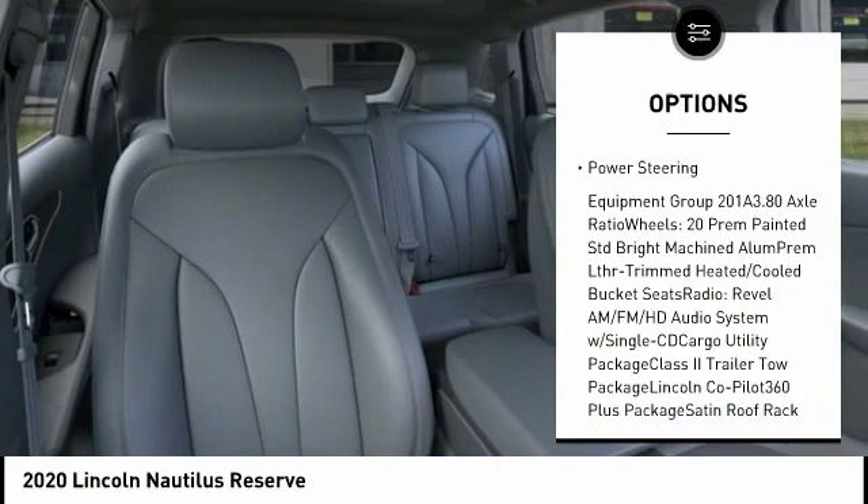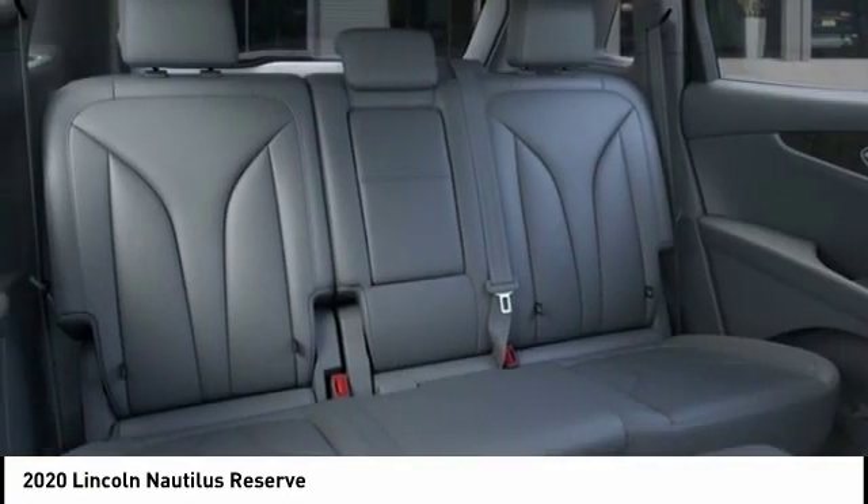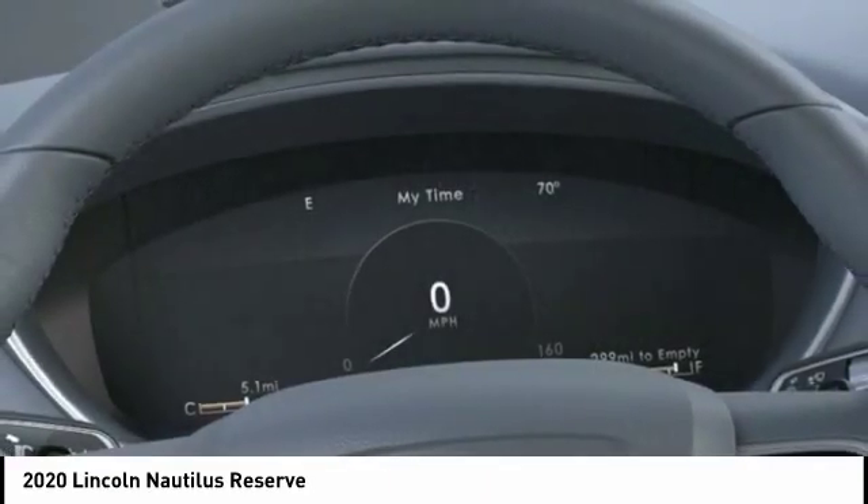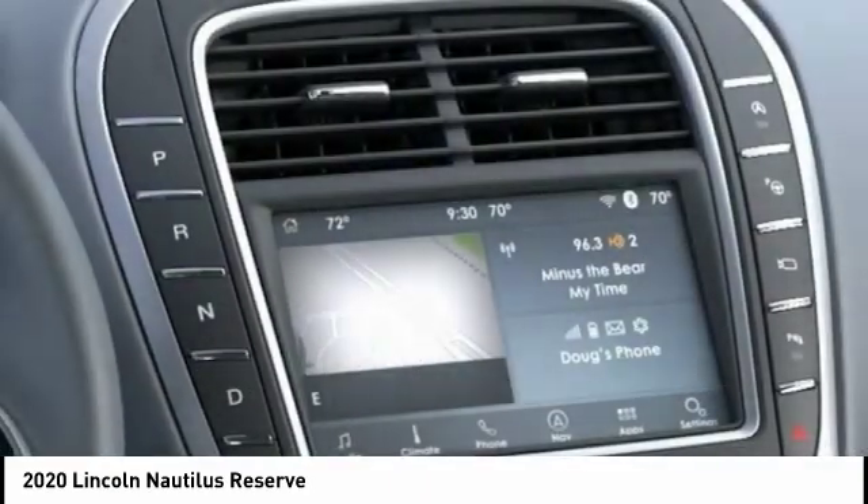Leather-wrapped steering wheel, air conditioning, alloy wheels, heated rear seats, power steering. Take this vehicle for a spin and see why so many shoppers are now proud owners.